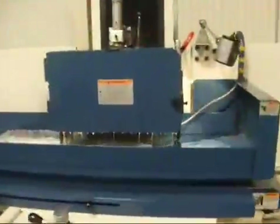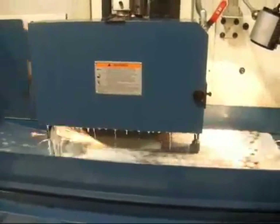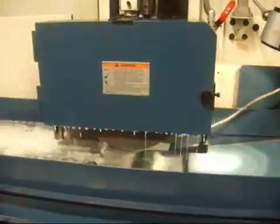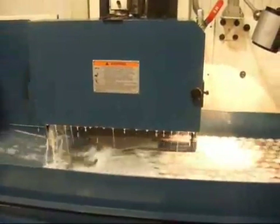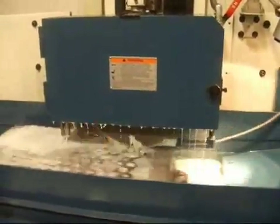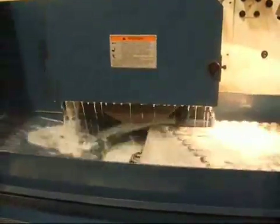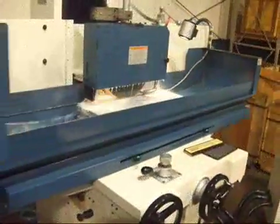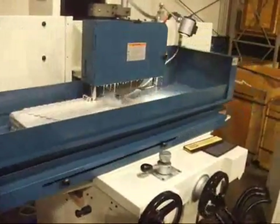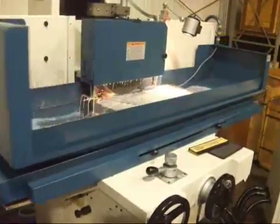The Kent KGS WM1 surface grinder — one of many models, styles, and sizes that Kent offers. This machine is built with castings that are heavily ribbed for long life, rigidity, and performance. This 12x24 inch casting design has been around for over 25 years and thousands of installations.